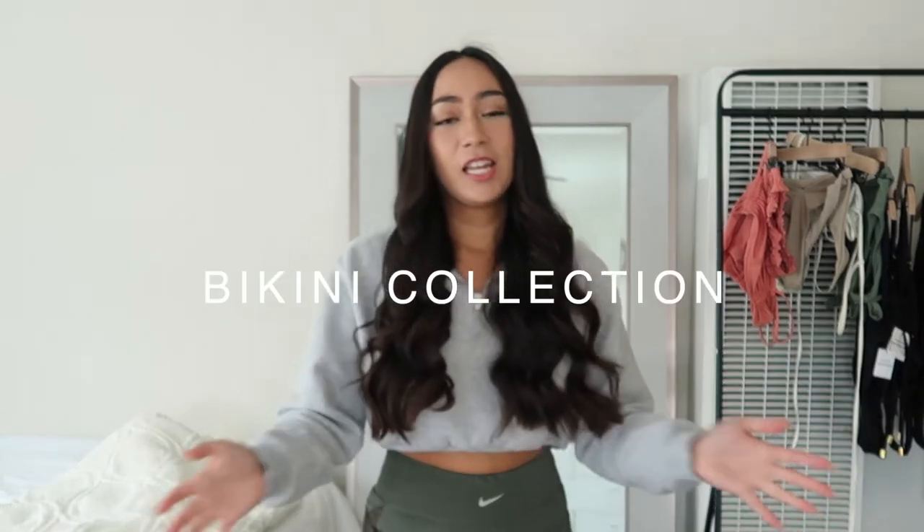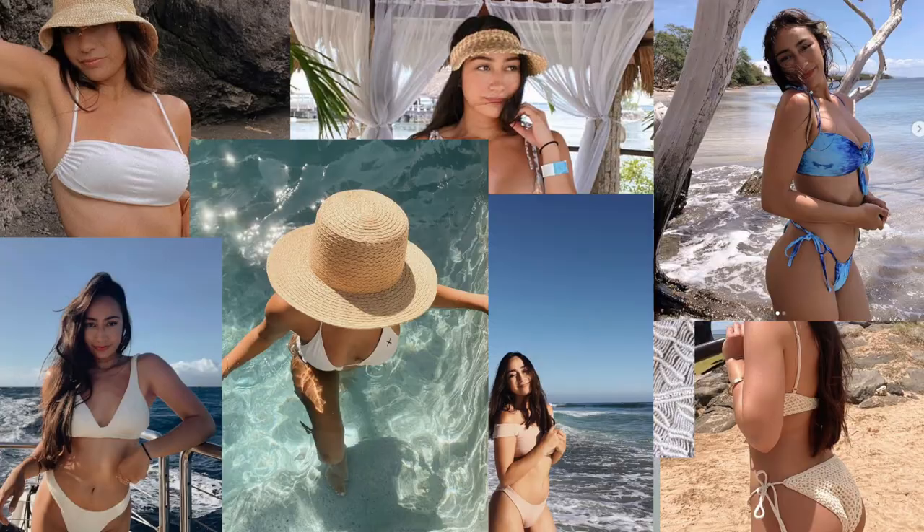Hello my friends! I am here today with what I feel like is going to be a very long video because I'm going to be sharing with you my entire bikini collection — not just my swimwear line, not just my recent bikinis, but all of my bikinis that I've collected over the last handful of years. Now that spring and summer is approaching, I feel like now is the perfect time to give you guys some ideas of where to shop for your next bikini.